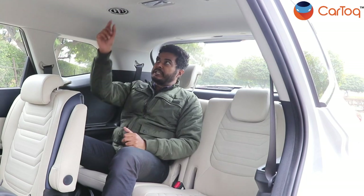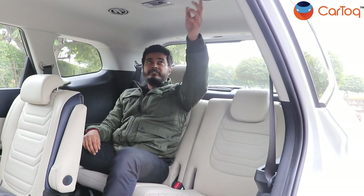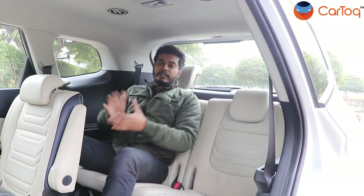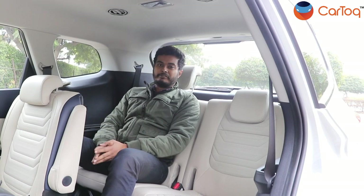Up on the roof, you get two ventilation vents — you can open and close them but you can't regulate them. So now let's move to the second row seat and find out what the Kia Carens offers there.